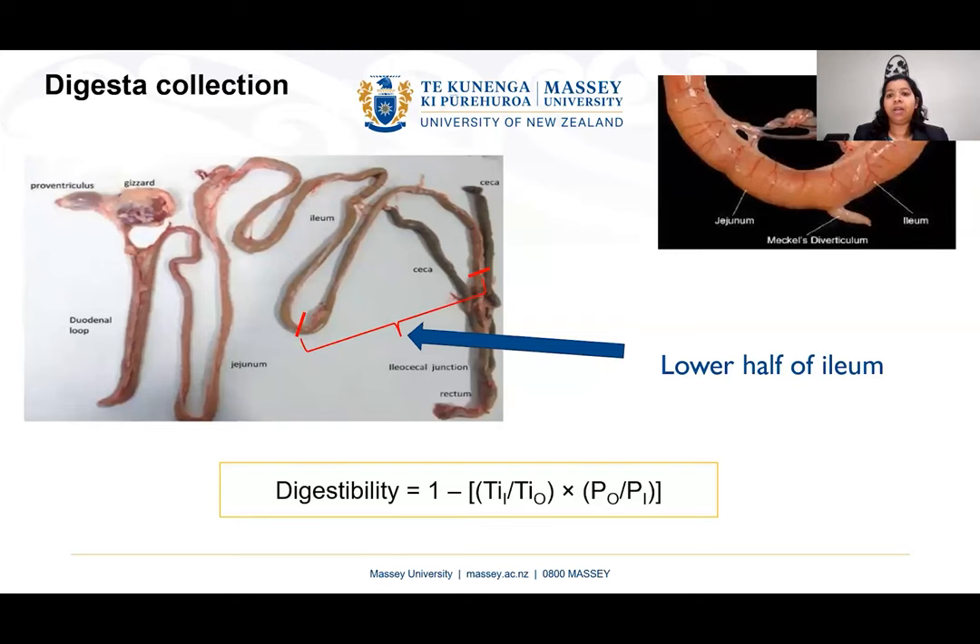For digestibility calculation, we collect digesta samples from the lower half of the ileum — the last portion of the small intestine from Meckel's diverticulum to the ileo-cecal junction. We collect samples from that region, and digestibility is calculated using an equation involving the ratio of the titanium marker in the diet and digesta, and the mineral phosphorus or calcium in the digesta and diet.